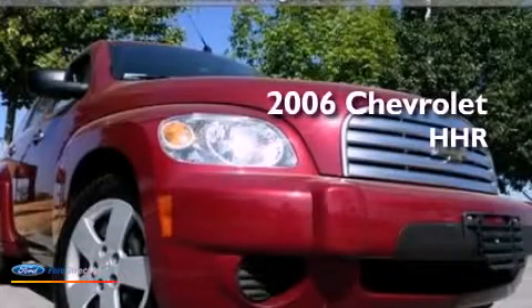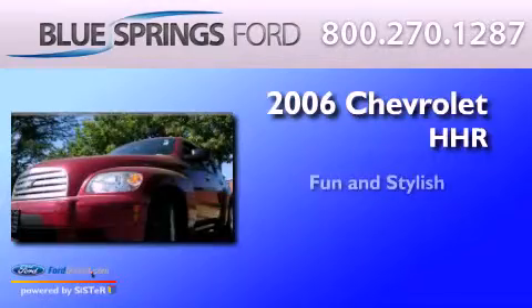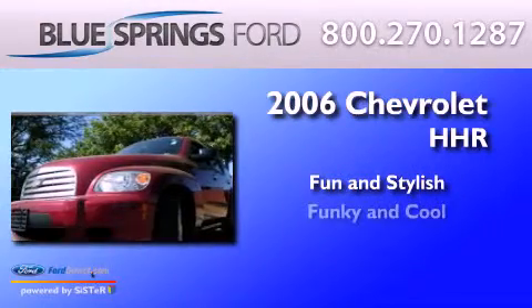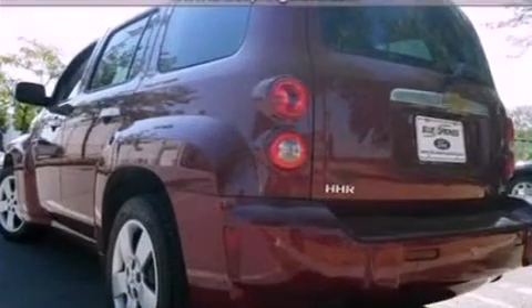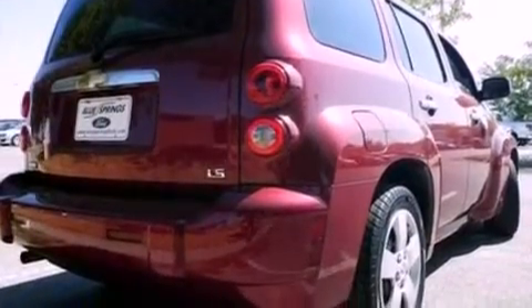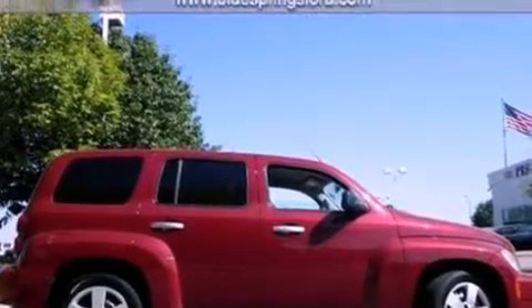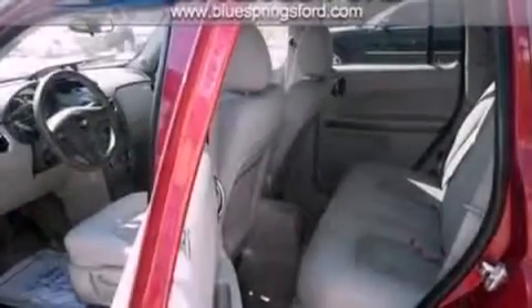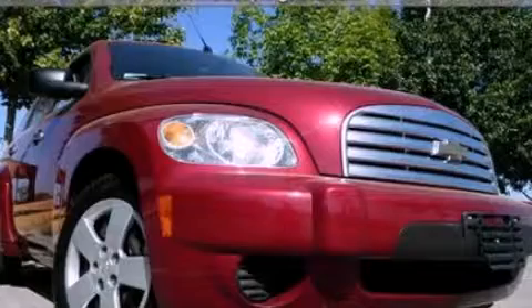This is a 2006 Chevrolet HHR. All of the following features are included: air conditioning, a six-speaker audio system, an independent rear suspension, tinted glass, dusk-sensing headlights, a passenger-side airbag, and this vehicle has less than 54,000 miles. Stop by today and test drive this vehicle for yourself.